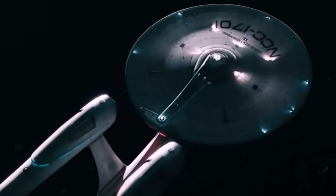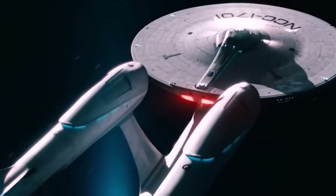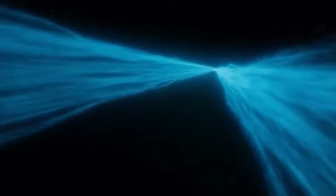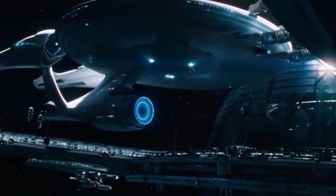In the vast universe of science fiction, few ideas have sparked the imagination quite like the warp drive in Star Trek. It's one of the most iconic concepts in the Star Trek universe that ignites our imaginations.